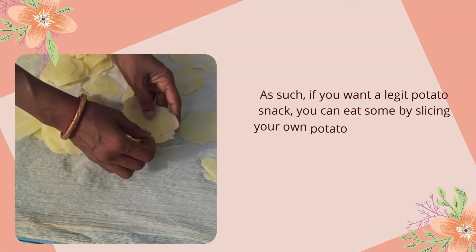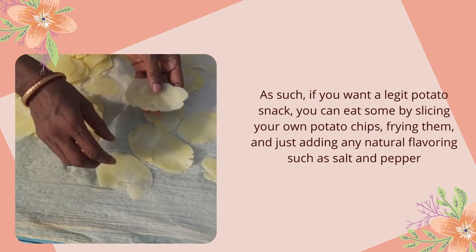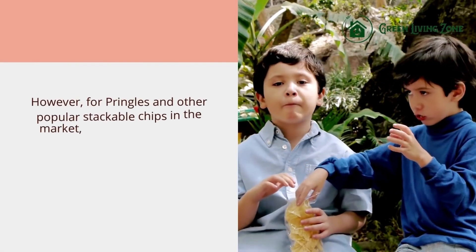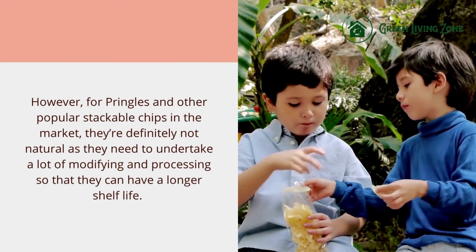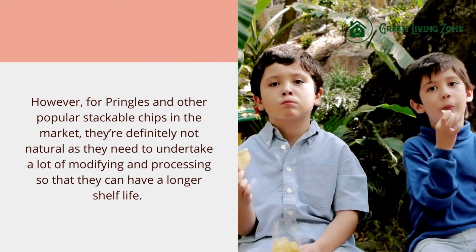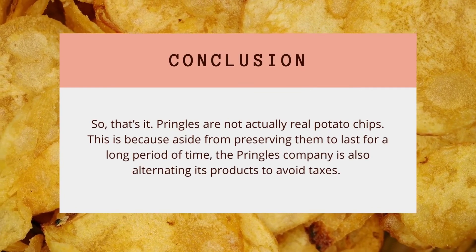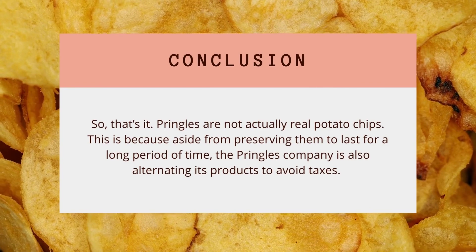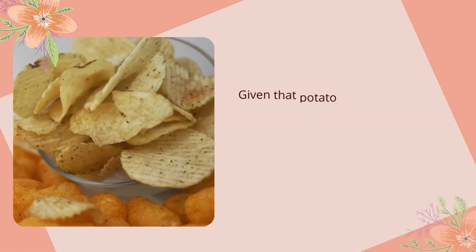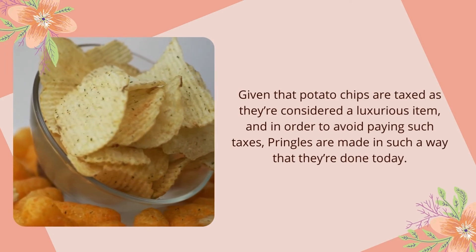If you want a legit potato snack, you can make your own by slicing potatoes, frying them, and adding natural flavorings like salt and pepper. Pringles and other popular stackable chips are definitely not natural, as they undergo a lot of modifying and processing to achieve a longer shelf life. The Pringles company is also said to alternate its products to avoid taxes, given that potato chips are taxed as a luxurious item, and Pringles are made in such a way to sidestep that classification.